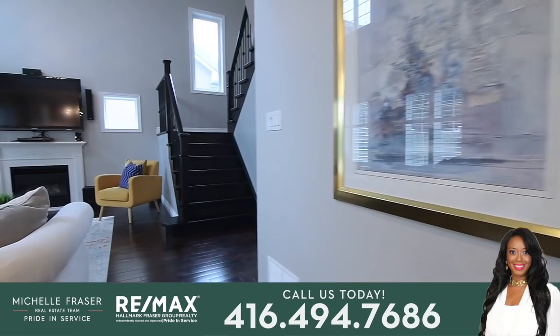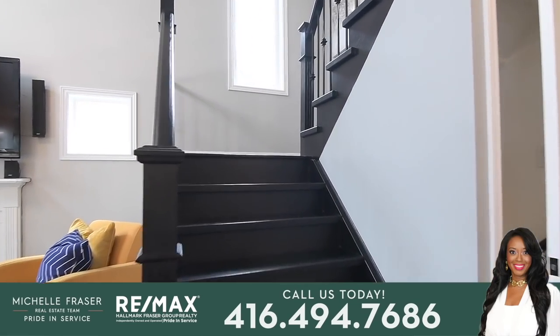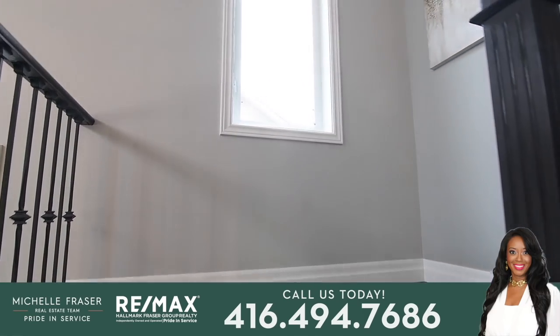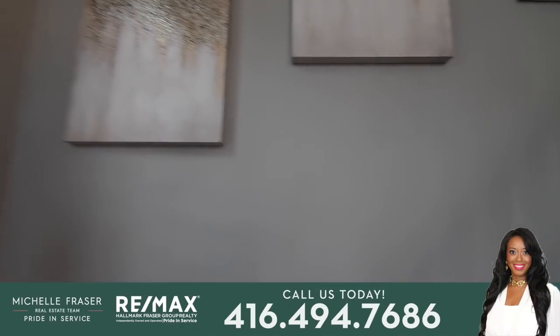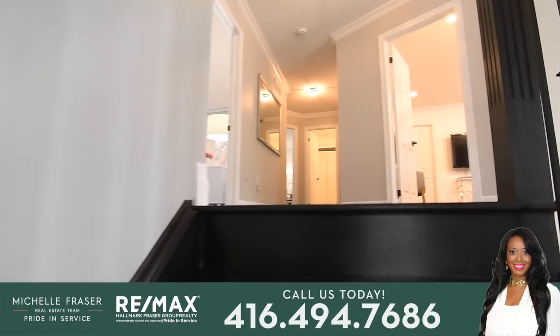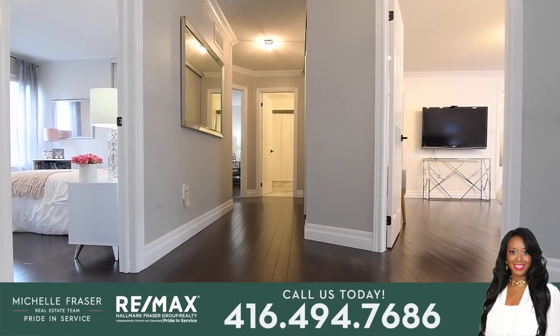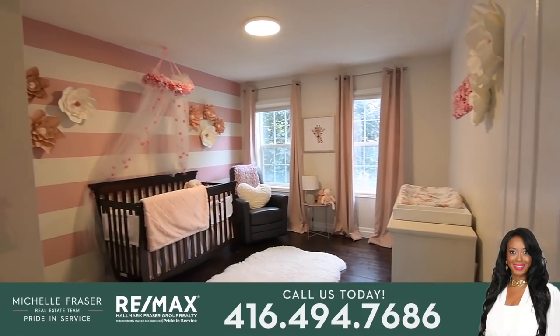The foyer has a polished tiled floor, and off the main hallway is a double coat closet, as well as a gorgeous dark stained hardwood staircase with wrought iron spindles to the upper level. This level features dark hardwood flooring throughout, an upper landing open to the great room below, a huge linen and storage closet with triple sliding doors, four very spacious bedrooms, and two washrooms.